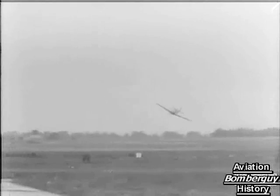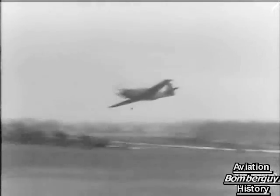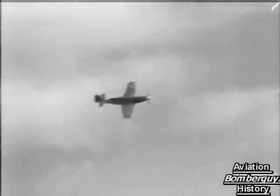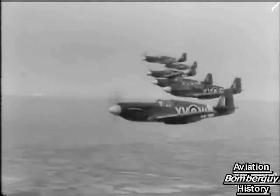Mustangs have already been in action. They've been operating for some weeks, ground-strafing the enemy, beating up a variety of targets on the other side. Mustangs have some of the qualities of the strong, fiery, wild horses after which they're named. Our pilots like them. German soldiers in northern France do not.